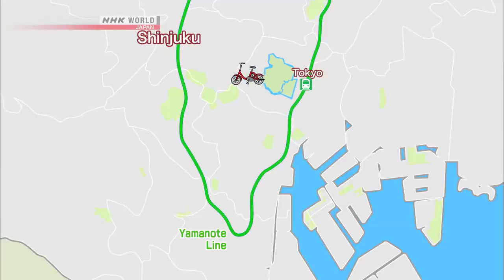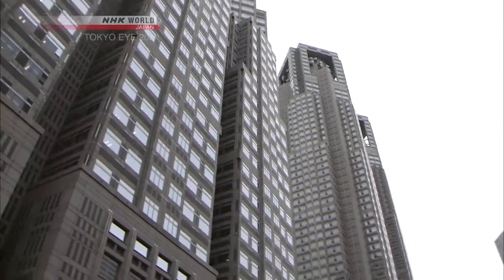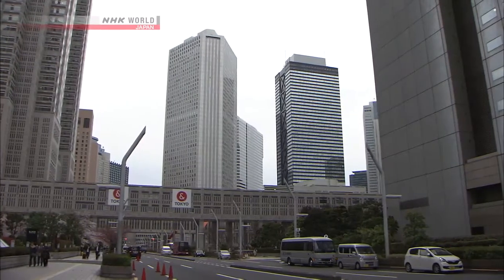Next, Winnie moves west to the busy district of Shinjuku, home to the Tokyo Metropolitan Government Building, filled with skyscrapers that soar more than 200 meters above street level.